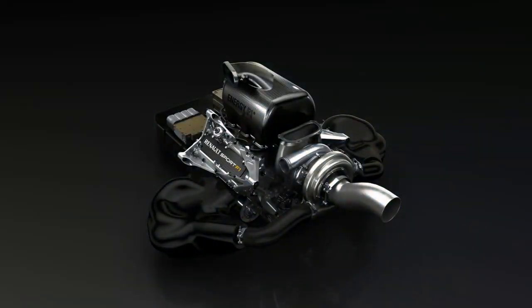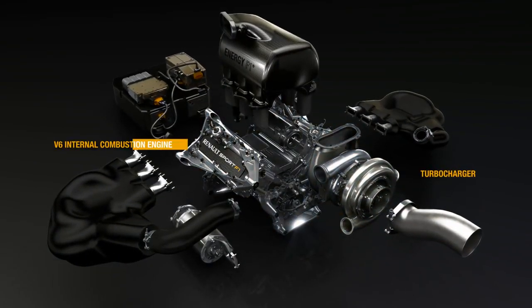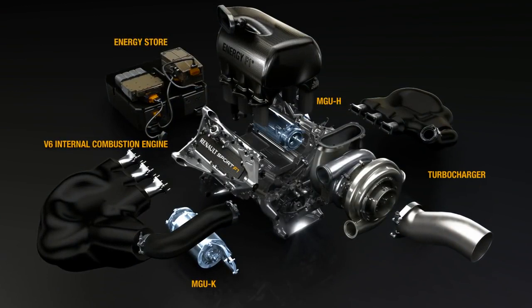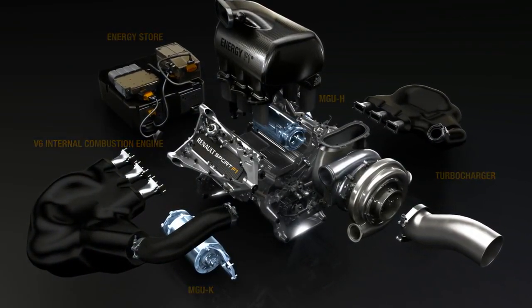No longer just an engine, the power units combine turbocharged V6 internal combustion engines with powerful energy recovery systems. Two motor generator units, or MGUs, harvest energy from heat in the exhaust and recover mechanical energy during braking.